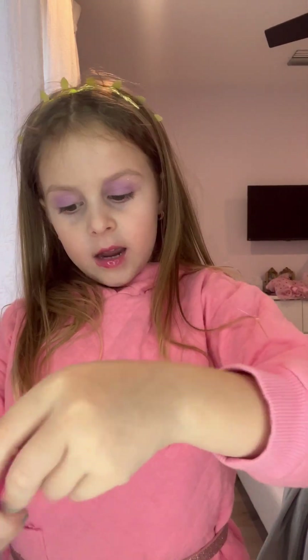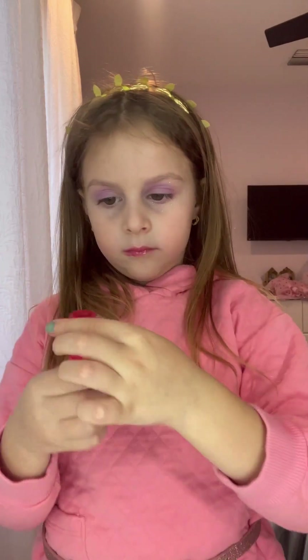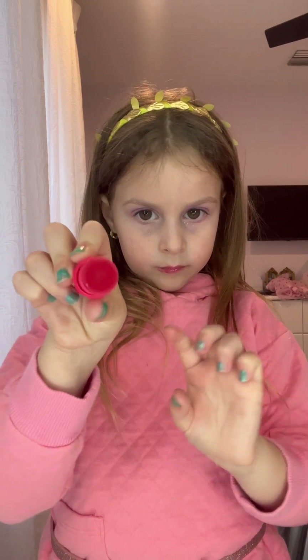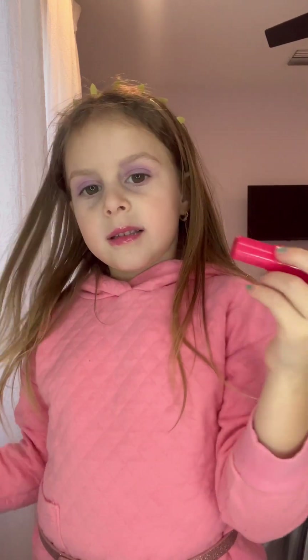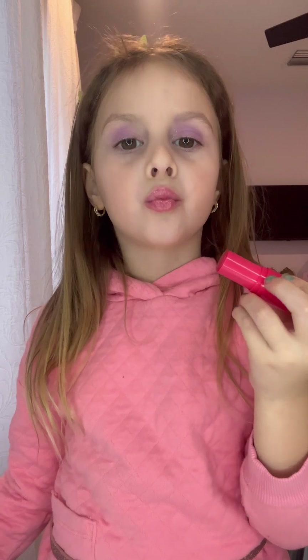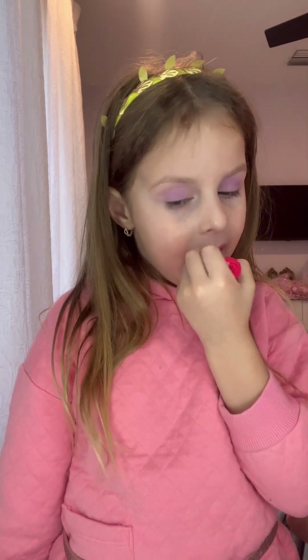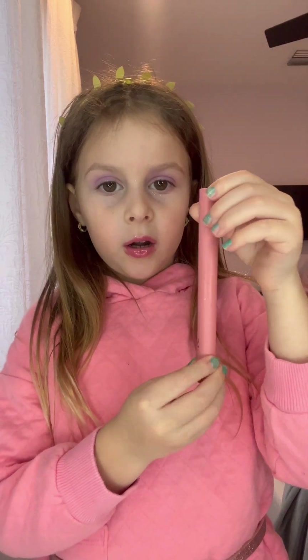And then we're going to do this red cherry lip balm. And it feels nice and soft, and it smells like cherries mixed with strawberries. And now we're going to do liner, eyeliner.